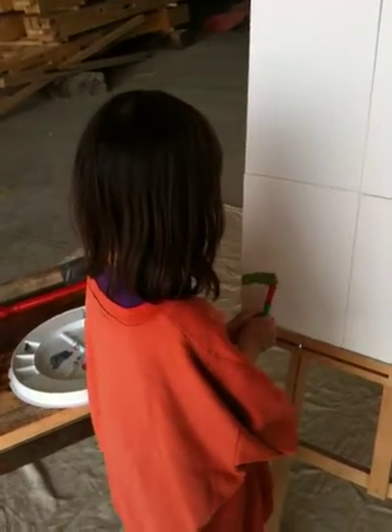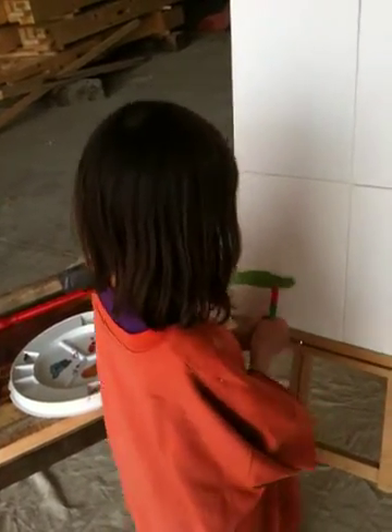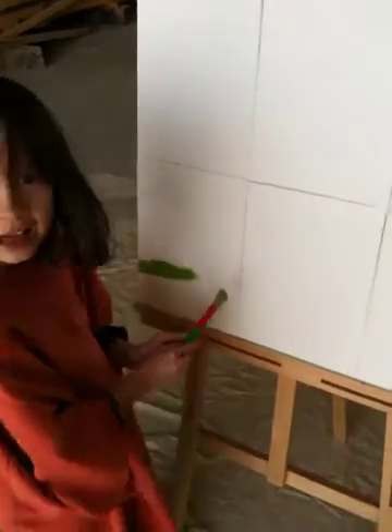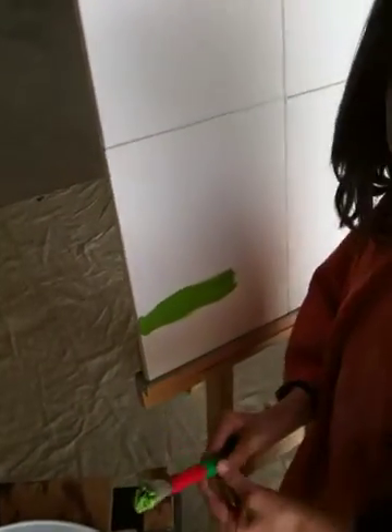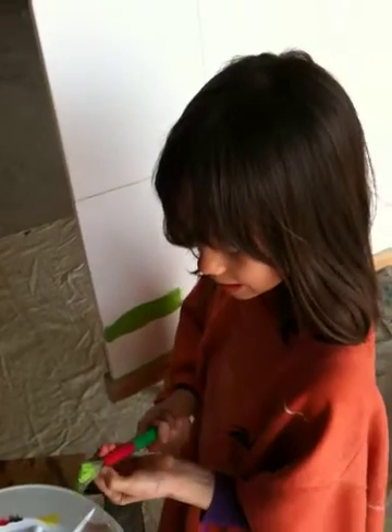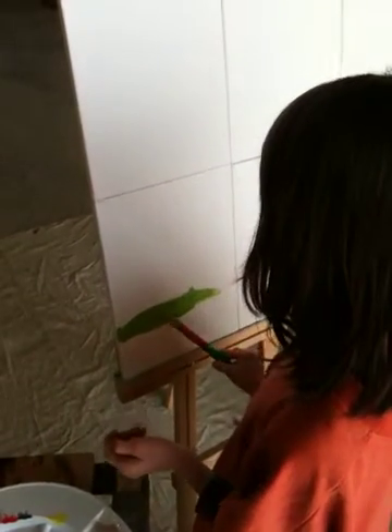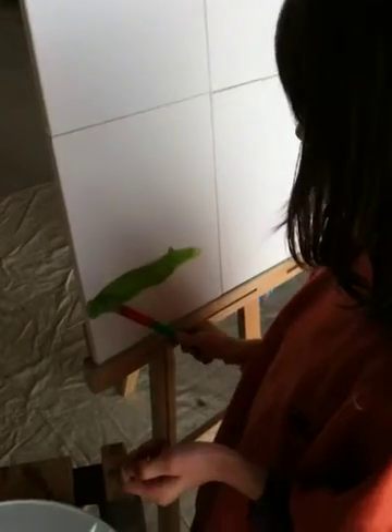Do you want to tell the people who are watching the video what you're going to paint? No, it has to be a secret. Okay. I'll tell it right now. So I am building a cat pink castle on the grass. Cool. And it has green toppings.